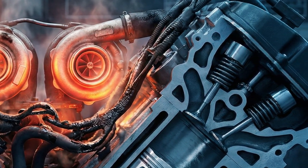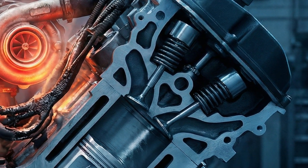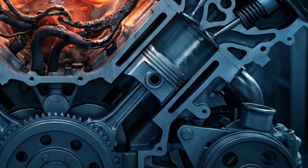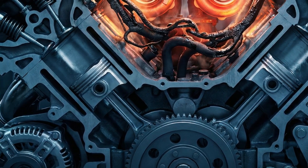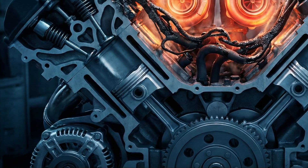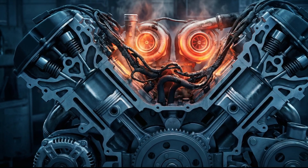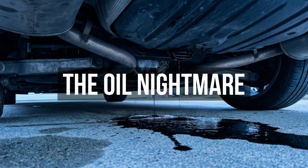Speaking of heat, let's discuss the hot V configuration used by BMW and Mercedes. To reduce turbo lag, they place the twin turbos right inside the valley of the V8 engine, on top of the block. It performs amazingly for the first few years, but it creates a literal oven that fries every rubber seal, gasket, and wire harness sitting nearby. It is engineering for performance at the cost of longevity.